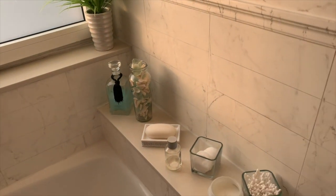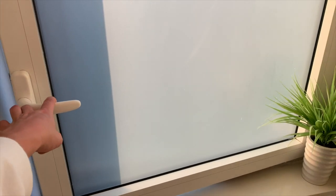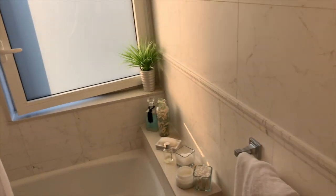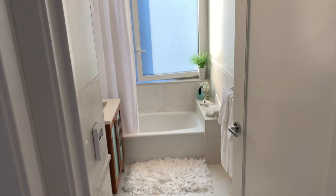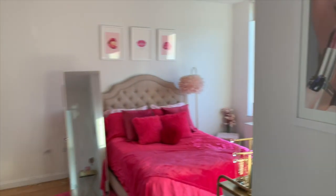This is all from HomeGoods — I'm obsessed with HomeGoods. I go there when I need a little downtime for myself. The window opens a little bit, but it can't open too much because there are laws against that in New York. Anyway, my bathroom is here, which I love.